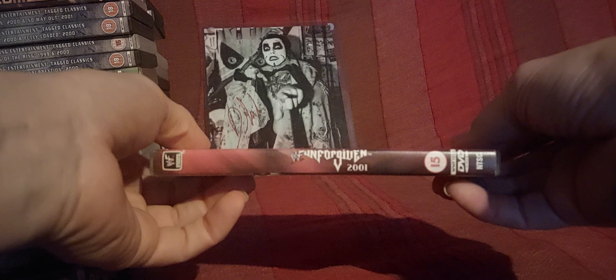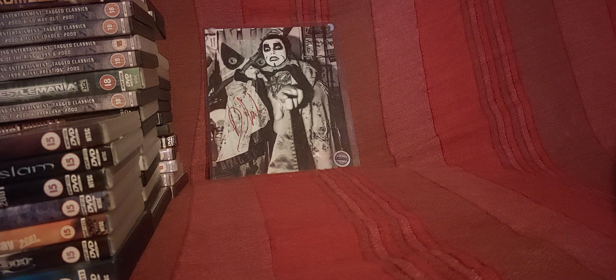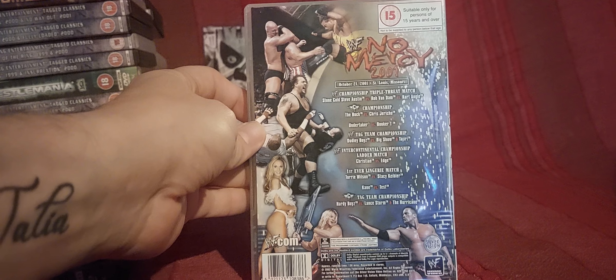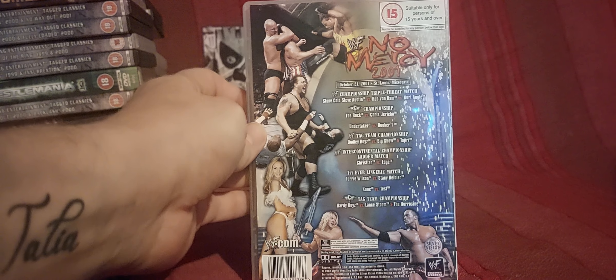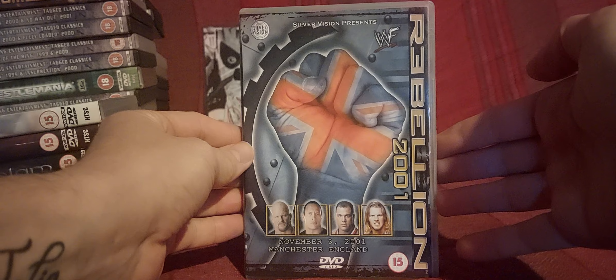Unforgiven — with the creepy Austin face on it, creepy as anything, what a strange thing to use as a logo — a three-headed Austin. So No Mercy — very good to re-watch that pay-per-view for the first time in over 20 years. I think it was last year when I did the 2001 year in review — I had a lot of fun with that. Then the Rebellion 2001.